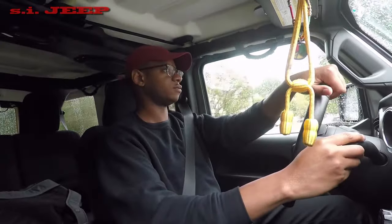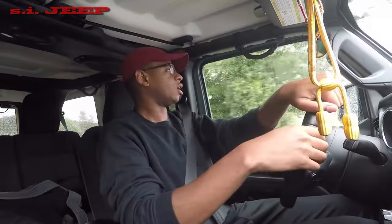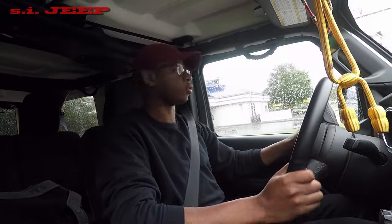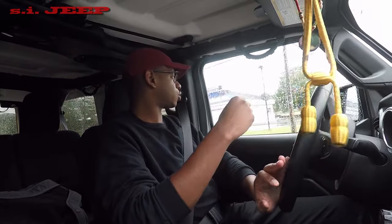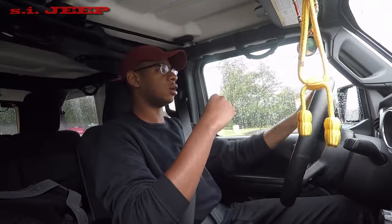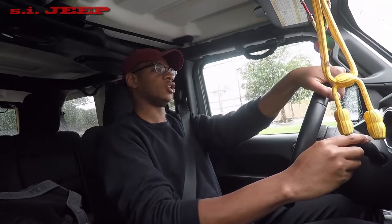I'm here in Virginia, Newport News area, in the military. So getting into it — the Jeep, I like it. It's definitely an upgrade over previous model years. Prior to this I did have a 2013 JK Sahara and I loved it, had it for about a little over a year.